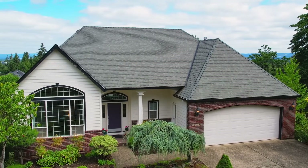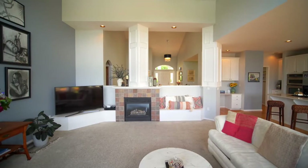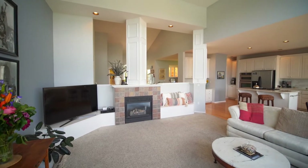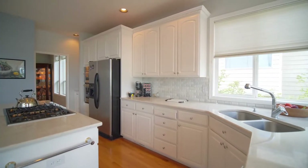Heading inside, discover floor-to-ceiling windows, soaring ceilings, and exceptional craftsmanship throughout. The open concept design is ideal for entertaining, flowing to the gourmet kitchen with quartz countertops and a gas cooktop island.